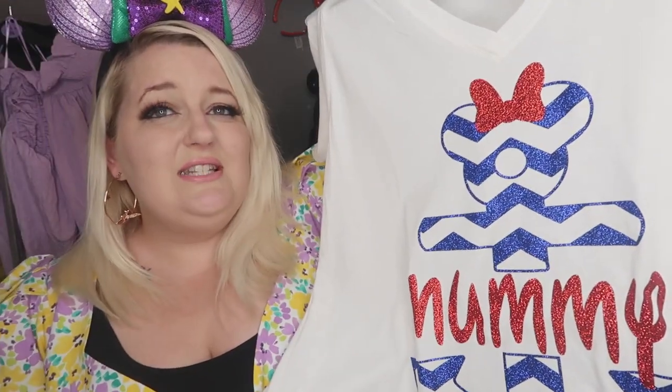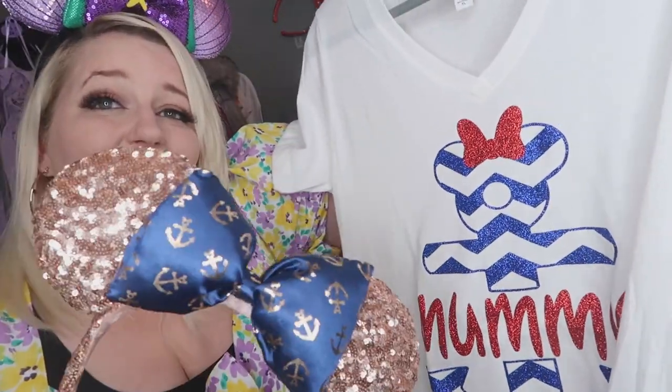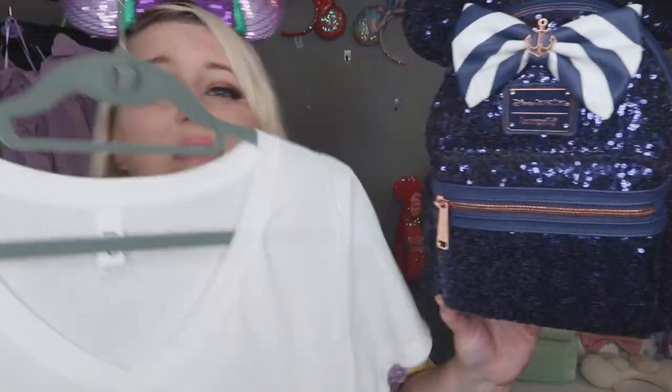The next outfit I want to share is what I'll be wearing as soon as we board the ship. I absolutely love it — it says 'Mummy' on it. It's quite basic and from a small shop on Etsy. You can get so many different designs and personalized prints. I got one for my whole family. I've done a video on them already, so check that out. I paired it up with these amazing Mickey ears from eBay — about £10 to £15. I thought this would be great for a family photo on boarding day.